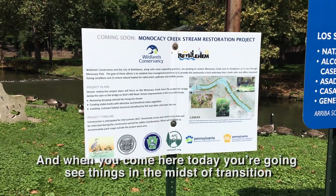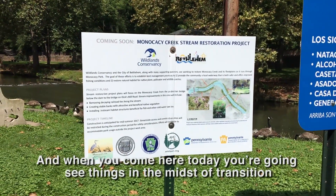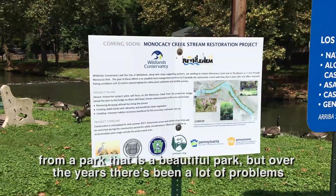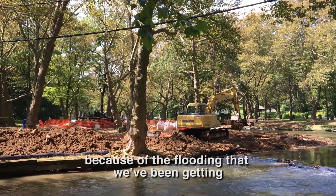We're really excited that we're now starting construction on a large-scale stream restoration project at Monocacy Park. When you come here today you're going to see things in the midst of transition — from a park that is a beautiful park, but over the years there's been a lot of problems because of the flooding that we've been getting.